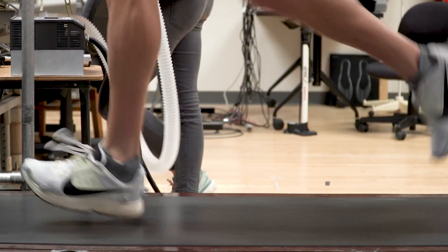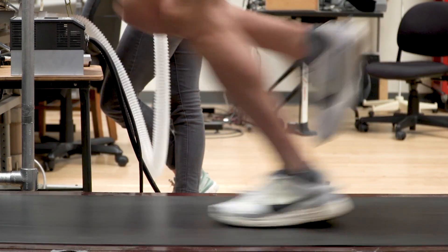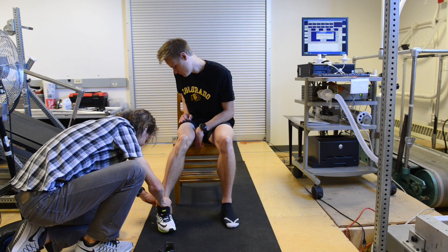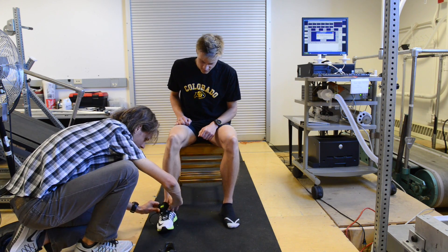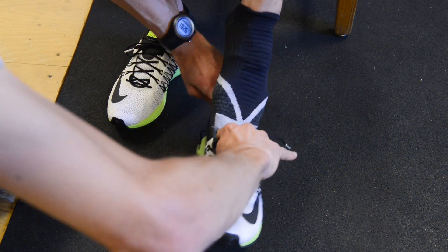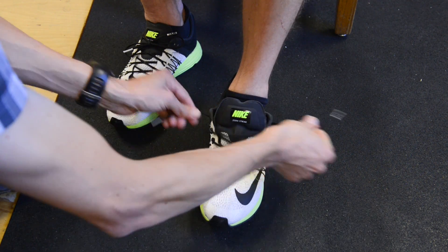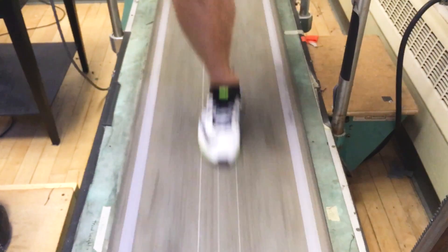We knew before we did our study that preliminary testing showed this shoe was more efficient than others, but we didn't know by how much. Going in, the expectation was it was going to be about three percent. We're really excited about this shoe because it saves four percent of the energy required to run compared to the best other shoes on the market.